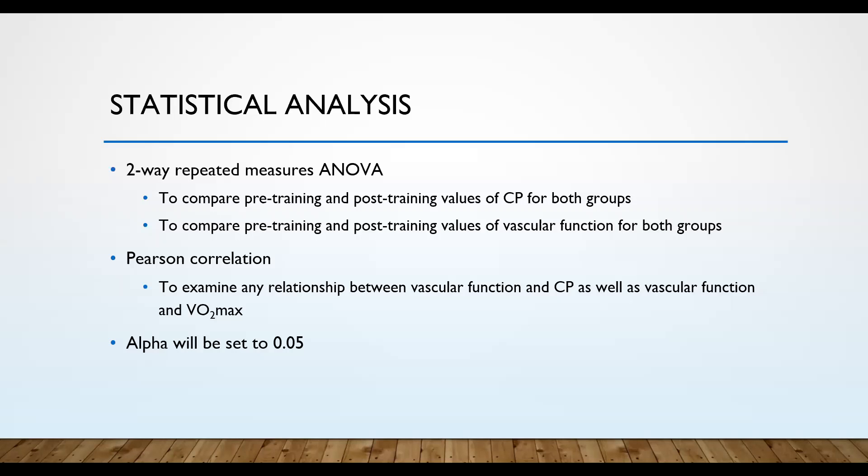A committee member notes that training intensity questions were adequately addressed through the discussion. If the goal is to increase critical power, it would seem logical to train at critical power specifically — but the current study's design justification and the response to Dr. Veer's questions addressed that. The committee member congratulates Jessica on her presentation, noting she showed a great understanding of the research.